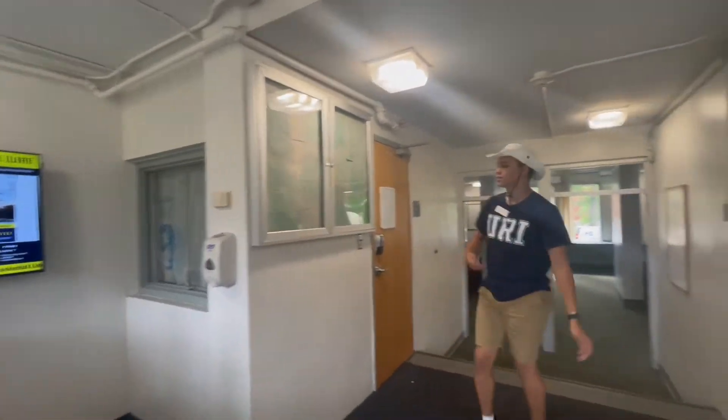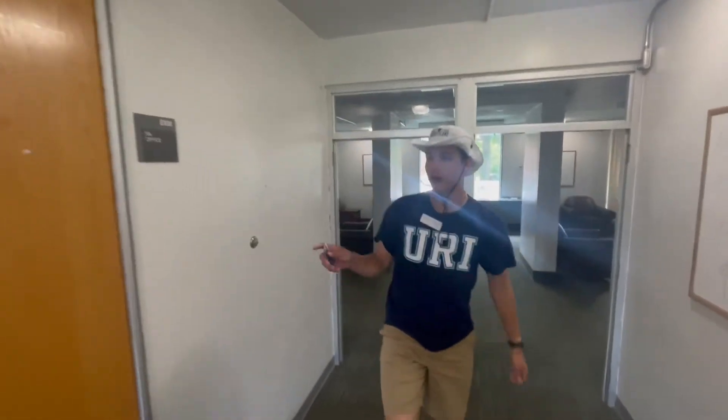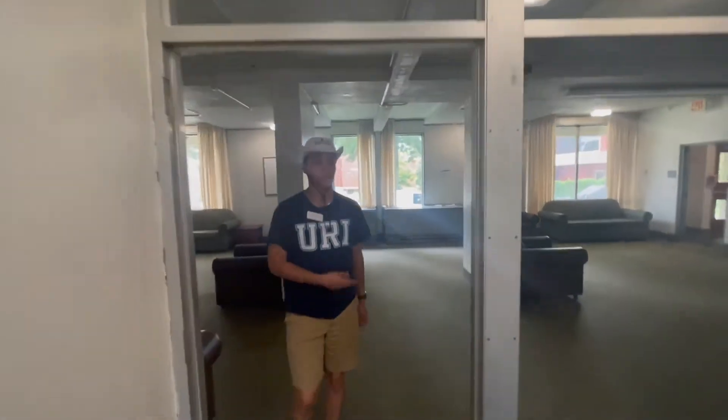This right here, this area, is the RA's office. So if you're ever locked out, you can come right down here to the RA's office and they can let you in. If there's no one in there, there will be an RA on call number.